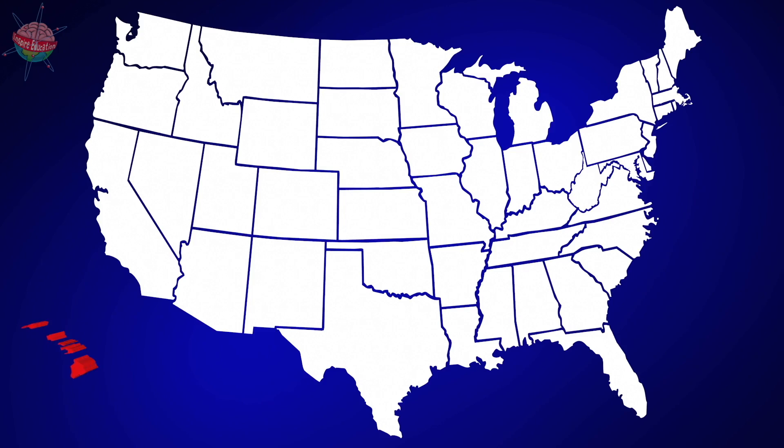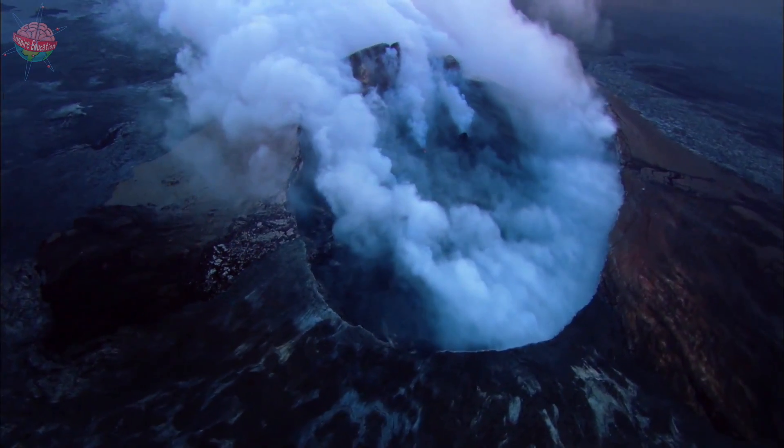The volcanoes making up the Hawaiian islands are shield volcanoes.